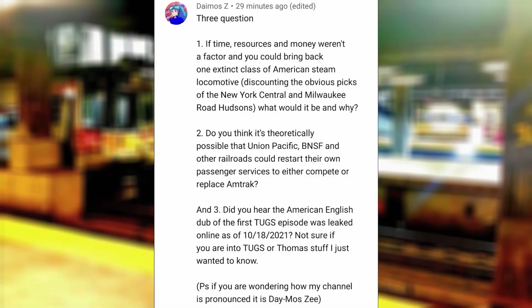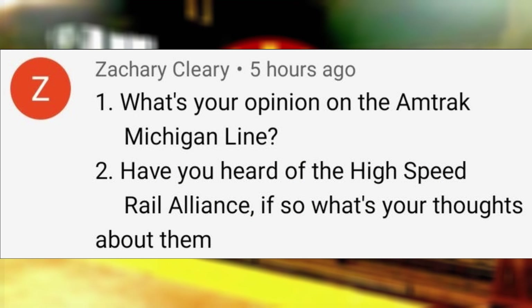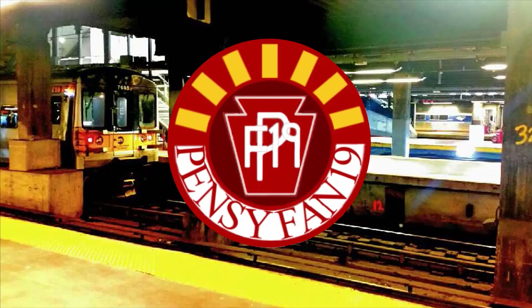Did you hear that the American English dub of the first Tugs episode was leaked online as of October 18, 2021? I saw the episode and it sounds interesting, as I am looking into watching the Tugs series whenever I have free time, since the Unlucky Tug recently made a video about the series. What is your opinion on the Amtrak Michigan line? They should increase speeds up to 125 mph, run service from Detroit to Mackinac City, and finally do the original Pierre Marquette justice by extending the present-day Pierre Marquette from Grand Rapids to Detroit.